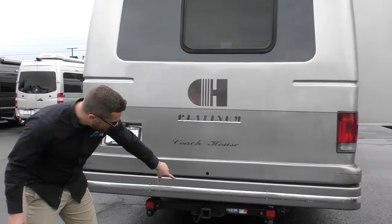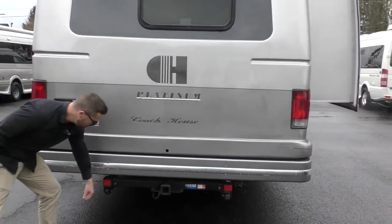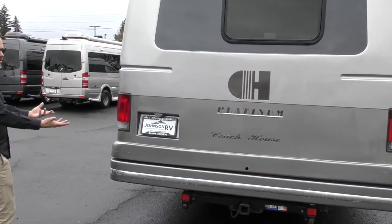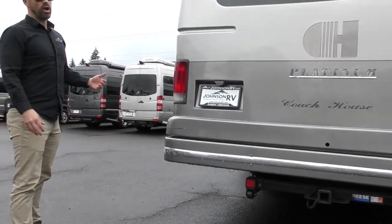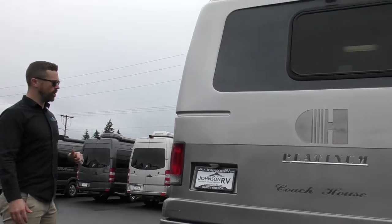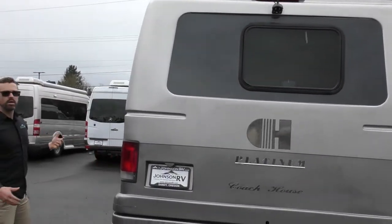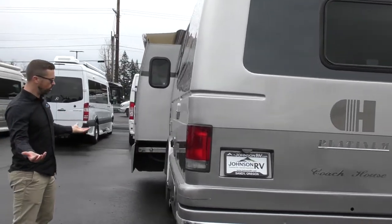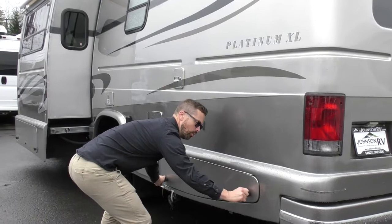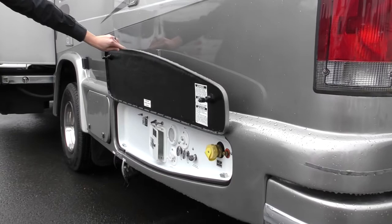On the back there's a 5,000-pound rated tow hitch. You've got caster wheels so that if you hit an incline, they press up the back of the RV to protect the fiberglass. There's also a wireless Voyager backup camera that was added after the fact — a really nice system. On the driver's side, all your utilities are in one place, easy to find when you pull into a campground. You've got your propane connection right there.